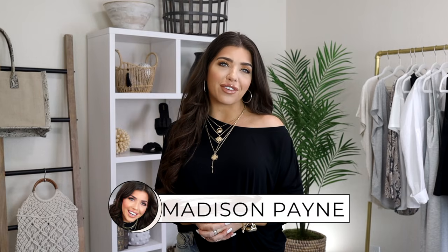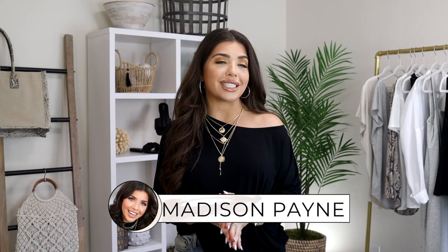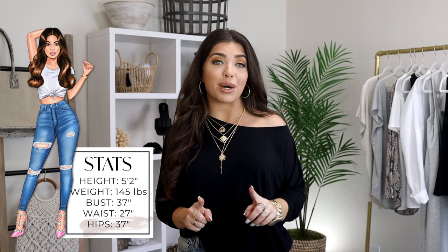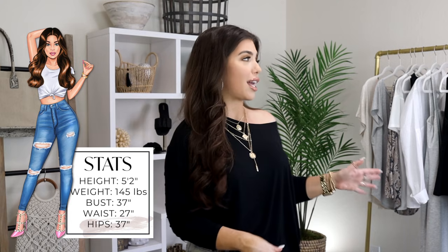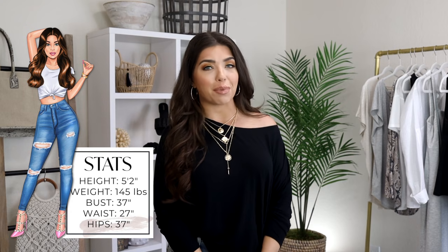What's up y'all? I am so excited for today's video. Today we are talking about basic essential wardrobe pieces and taking them from day to night, all on a budget of course. Also bonus, a lot of these items — I think most of the items in this video — are on sale right now. So big thank you to Express for sponsoring this video and let's get into it.